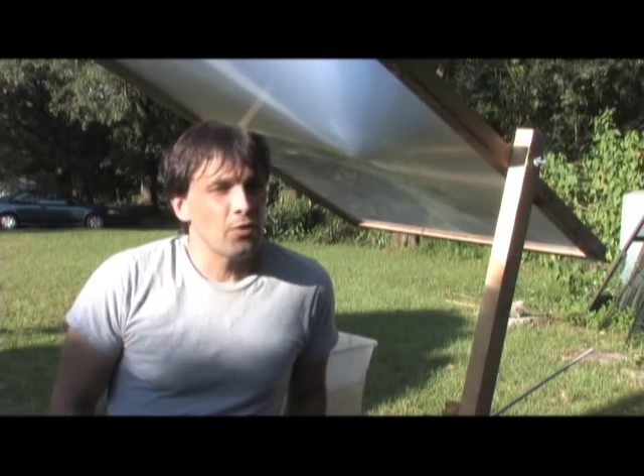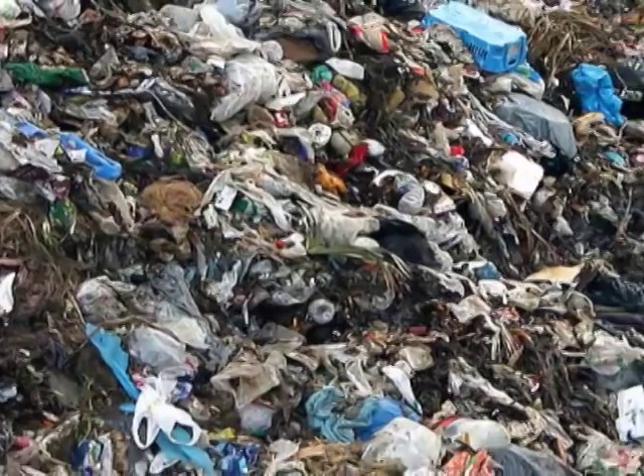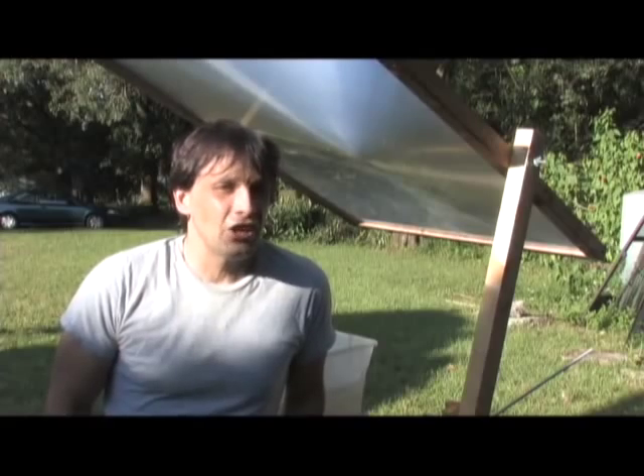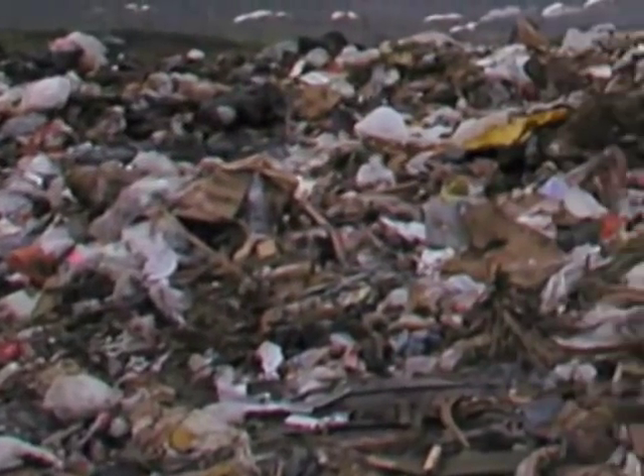Highly populated areas like New York City can produce anywhere from 10,000 to 25,000 tons of waste in a single day. Even with advanced recycling efforts, that number is continually growing. The question becomes: what can be done about it?